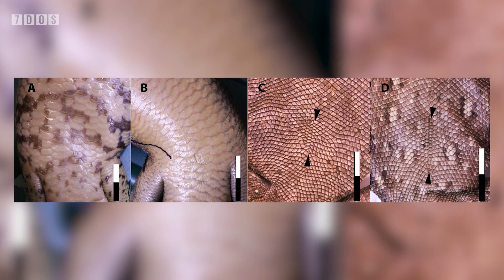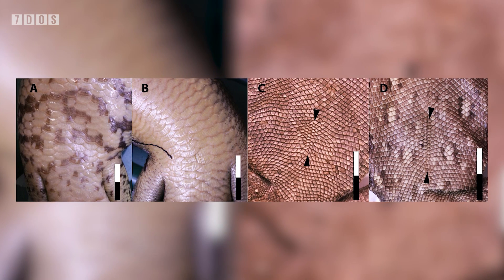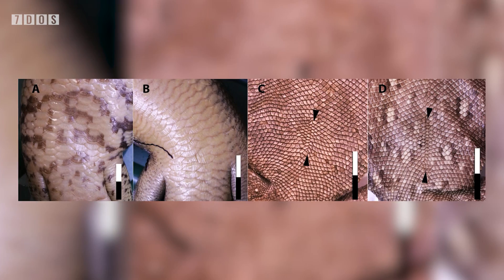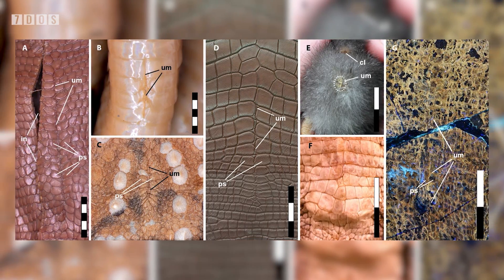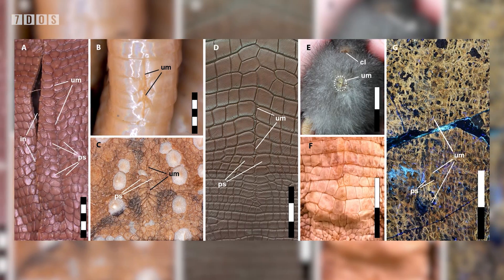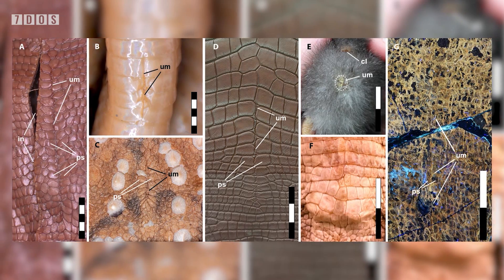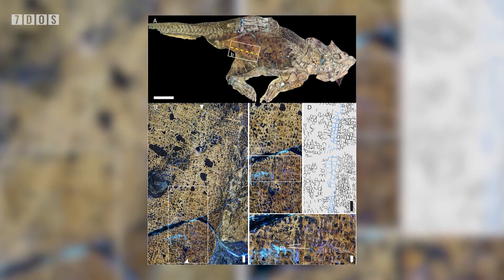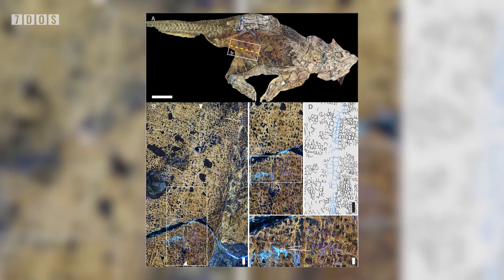The umbilicus represents the attachment point of the embryo to the extra-embryonic membranes within the egg, and although it's found in all living birds and reptiles, it's usually a temporary structure that's lost not too long after hatching. Some kinds of lizards and crocodilians, however, retain them until sexual maturity, and considering that this Psittacosaurus individual was close to this stage when it died, it would seem that this dinosaur species at least also retains the umbilicus until they grew quite old. The study notes that the presence of an umbilicus later in life is a very variable feature among living reptilian lineages, and so it can't be said for certain if other kinds of non-bird dinosaurs kept this structure.